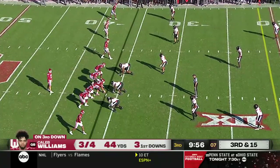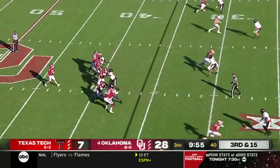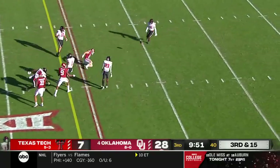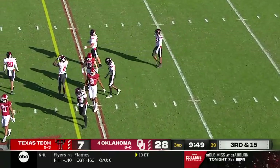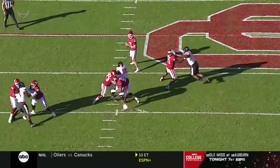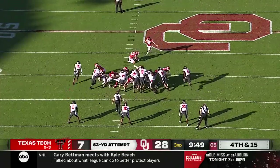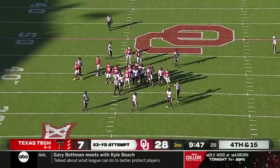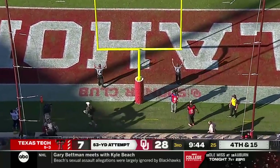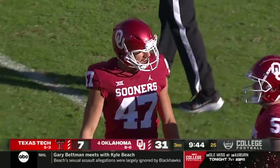Third down at 15 from the 36 of Texas Tech. Williams gets hit as he throws and it's nearly intercepted by Jeffers. Andrew Rame splits that double team as Hayes tries to come over. Third down — that would have been good for another eight to ten yards, and it's 31-7.